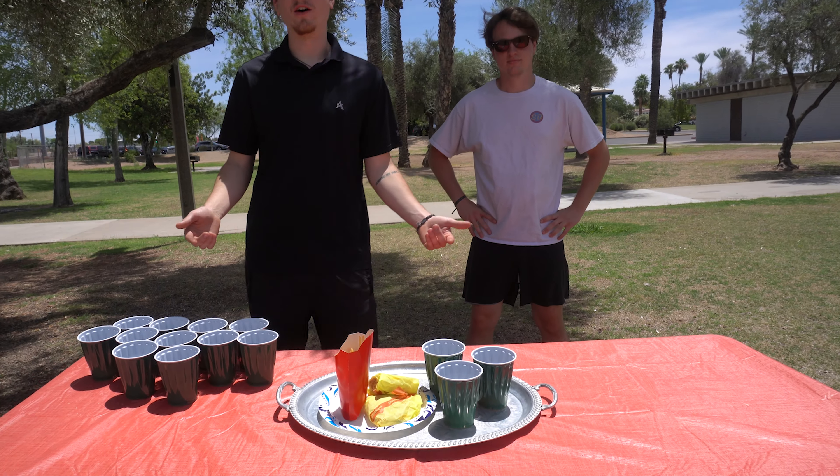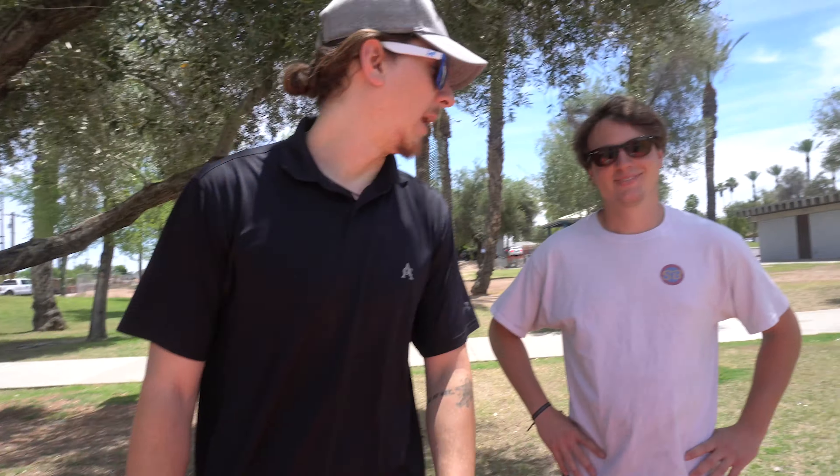Welcome back to another episode of the Sunday Burger Rojitos. I've been wanting to make this video for a while now. Back when me and Max used to be food runners — this is the food runner challenge.